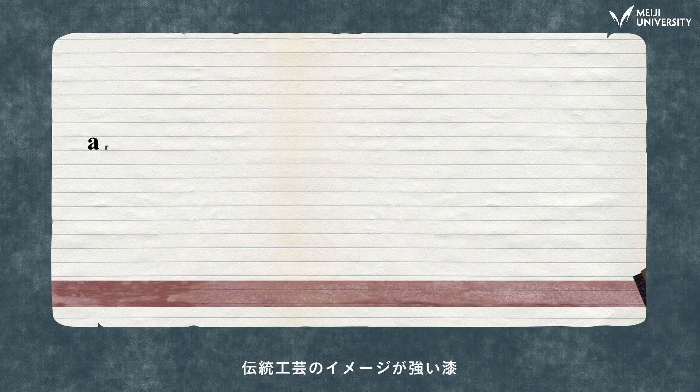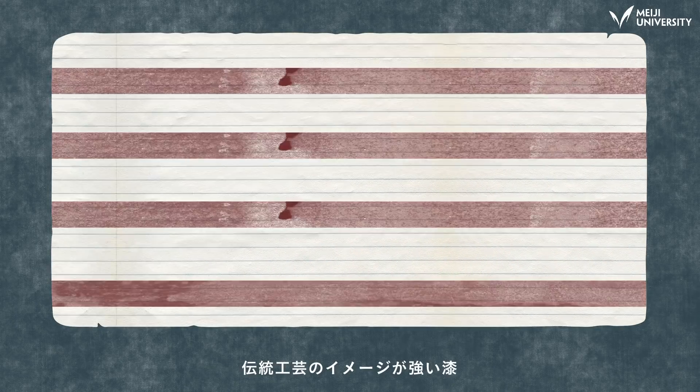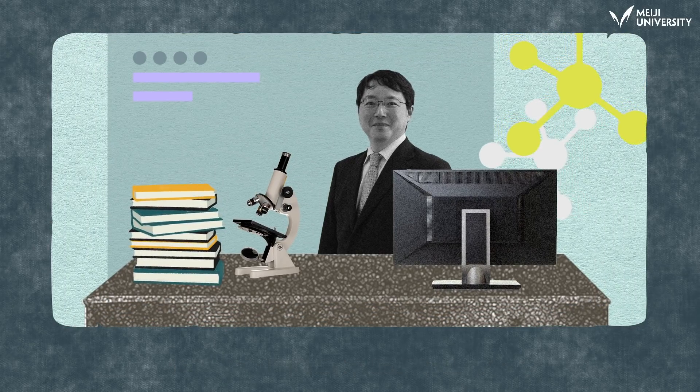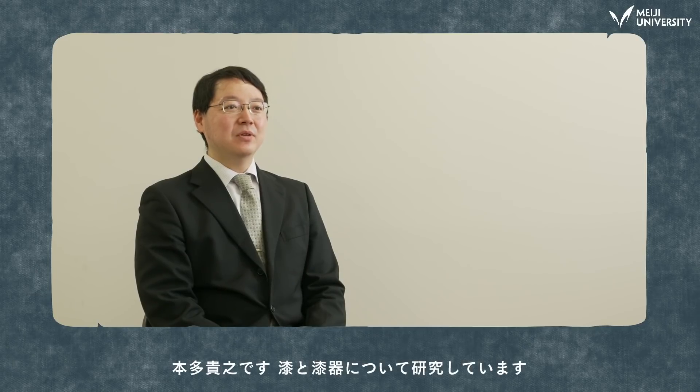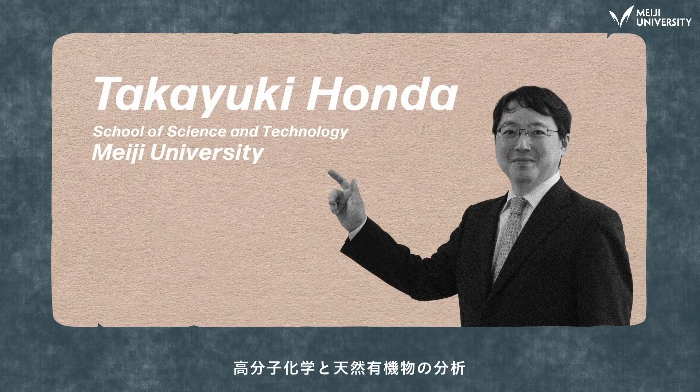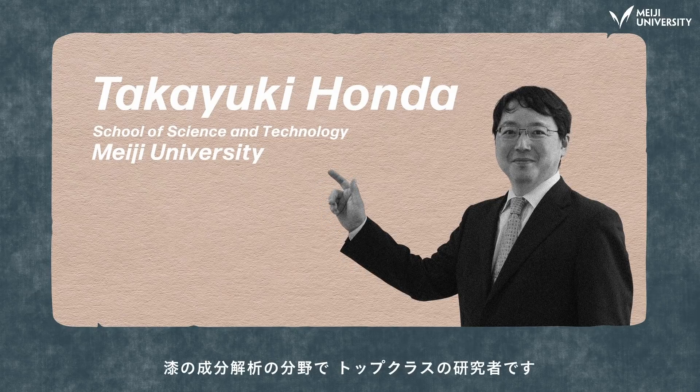Japan lacquer is usually associated with traditional crafts. Yet at Meiji University, there is a scientist who studies the culture of this lacquer. Hi, I'm Takayuki Honda, and I study lacquer and lacquerware. Professor Honda's specialty is polymer chemistry and the analysis of natural organic matter. He's a leading researcher in the field of Japan composition analysis.